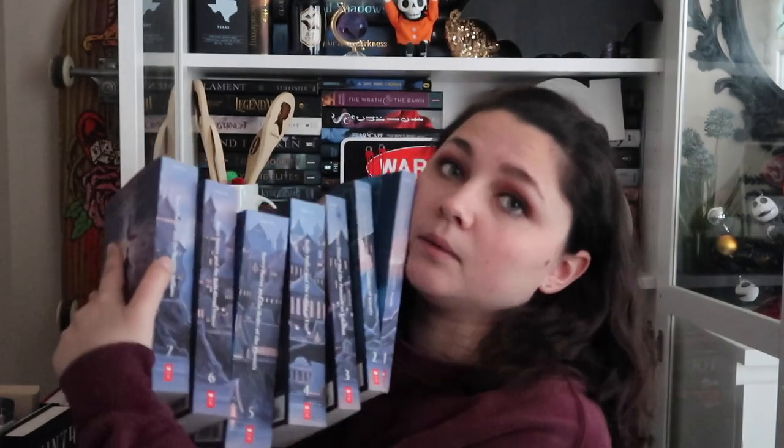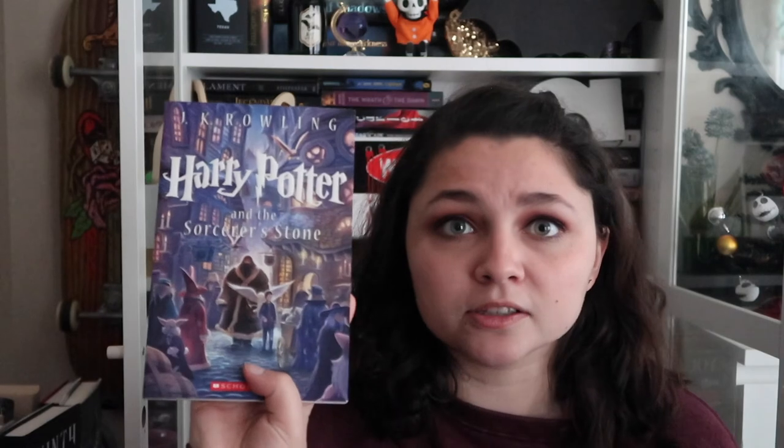First thing I have is my complete collection right here. This is the collection where the spines make up Hogwarts. This is the only set that I have completely full — it's the only edition of Goblet of Fire and Deathly Hallows that I have. Everything else I have at least one other edition of. We have Sorcerer's Stone, Chamber of Secrets, Prisoner of Azkaban, Goblet of Fire, Order of the Phoenix, Half-Blood Prince, and Deathly Hallows — the collector's edition where the spines make up the view of Hogwarts.